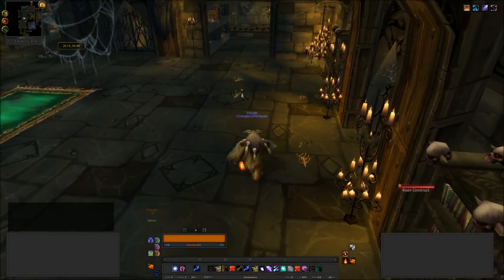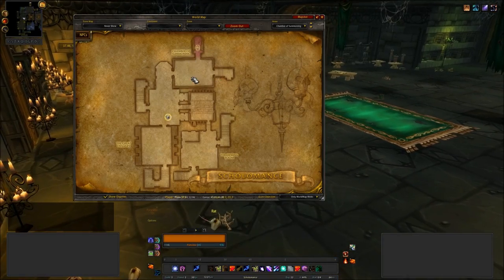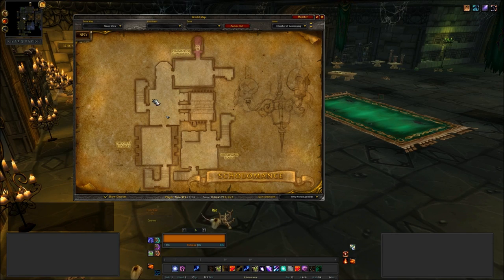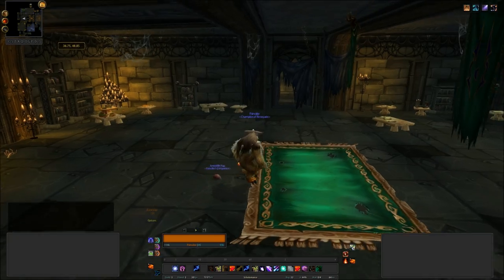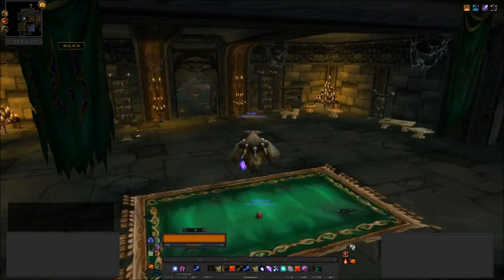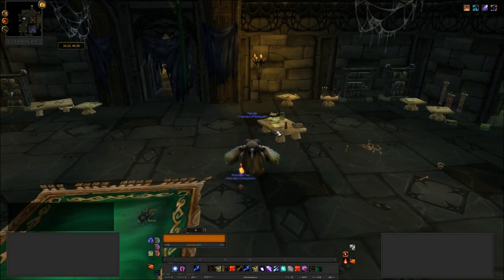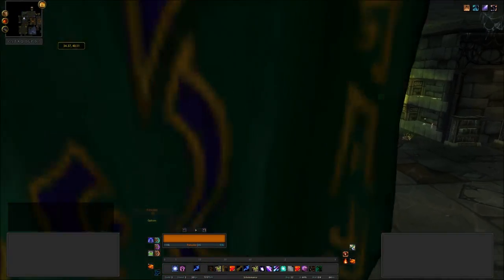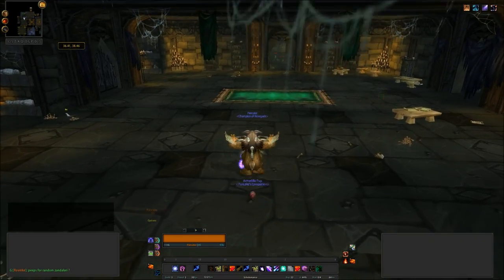I do believe that's all of them — I've had a quick scan around. So that is the next lot, just around this room here, fairly simple to find. That is the next four books, making a grand total of 13 books so far in this dungeon. Let's see what others we can find.